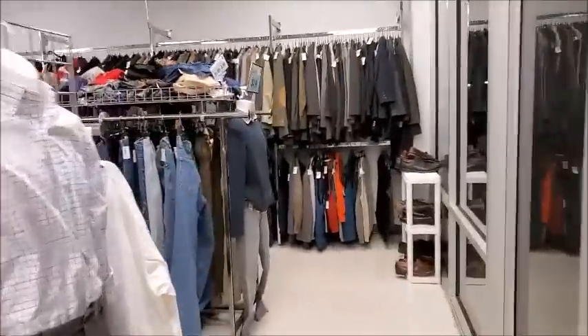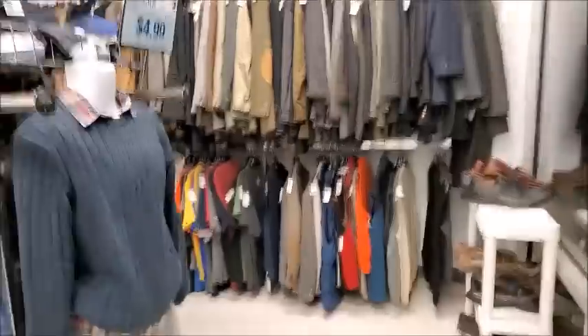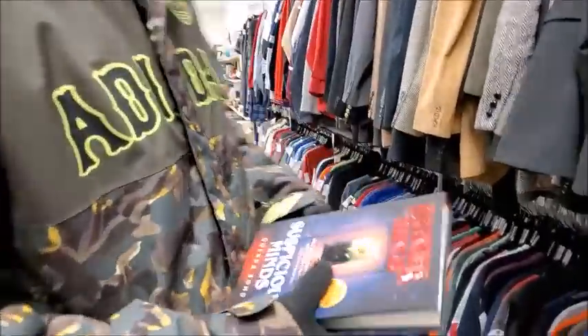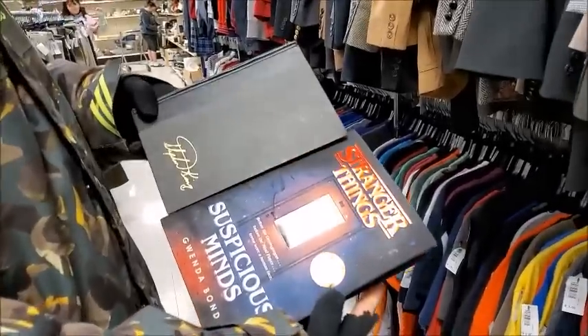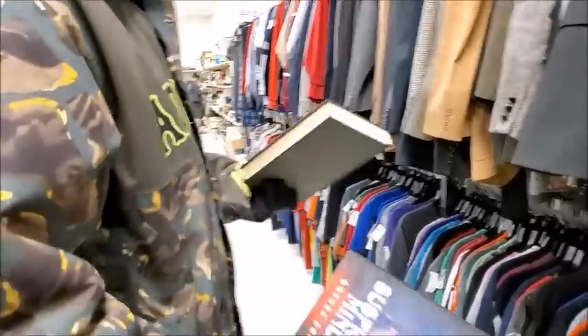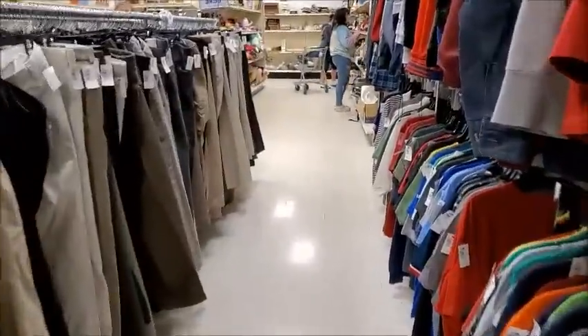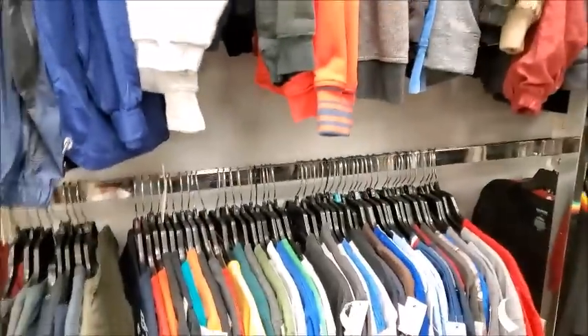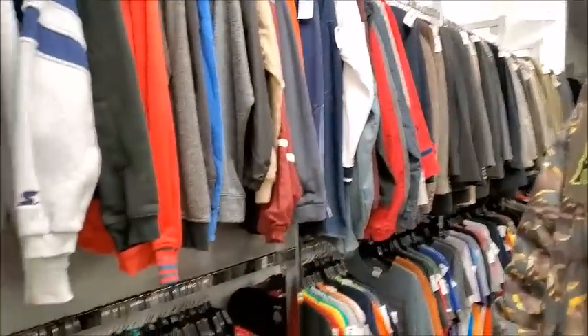Mr. Bob is over here looking at shirts already. He got some books — Stephen King's Pet Sematary for Olivia. In my opinion, that's Stephen King's scariest movie — Pet Sematary, the original. My cat looks like Church from the movie, too.